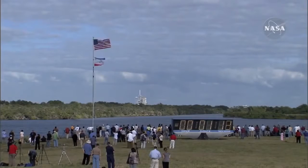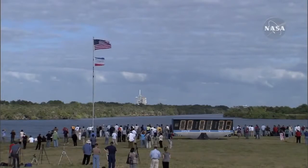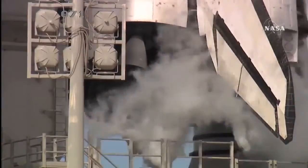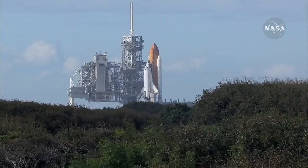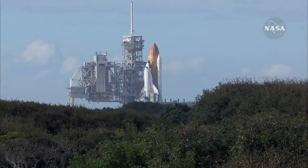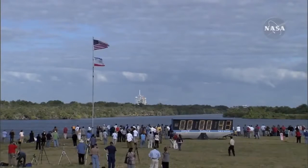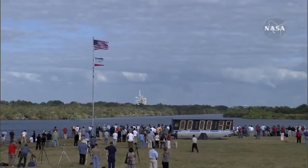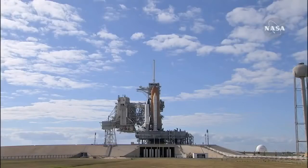Sound suppression water system now being armed for release. Confirmation we have three main engines ready for ignition. Space shuttle now on internal power. Liquid oxygen and liquid hydrogen fill and drain valves are closed. Solid rocket booster flight data recorders are activated. And the handoff to Atlantis' onboard computers — Atlantis now in control of the countdown.